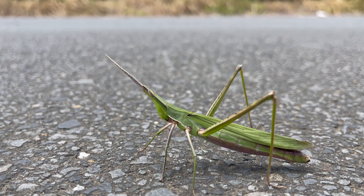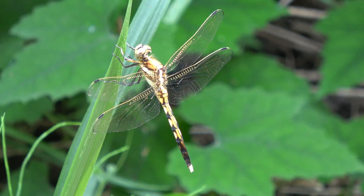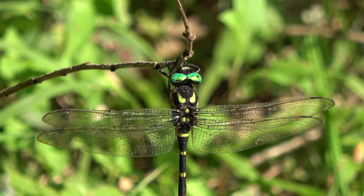But some of my favorites are the insects. There are dragonflies of multiple colors, including this one — the largest species in the area, with really big green eyes.